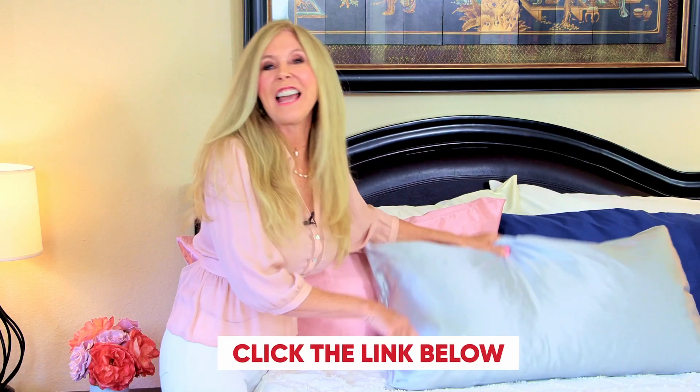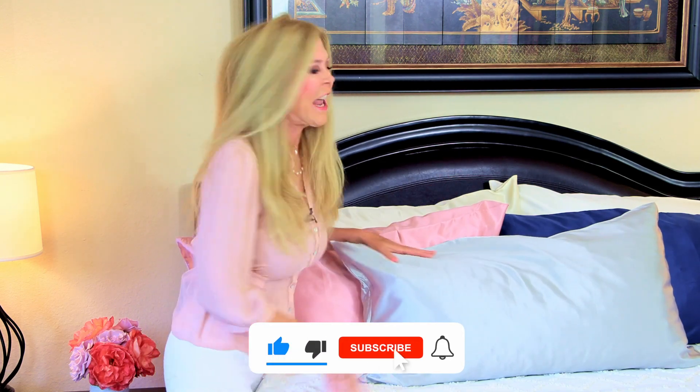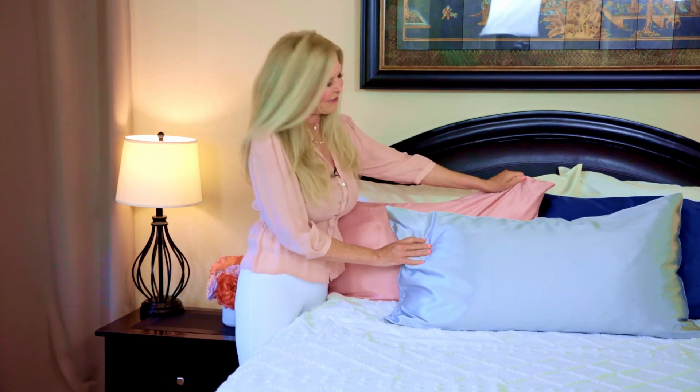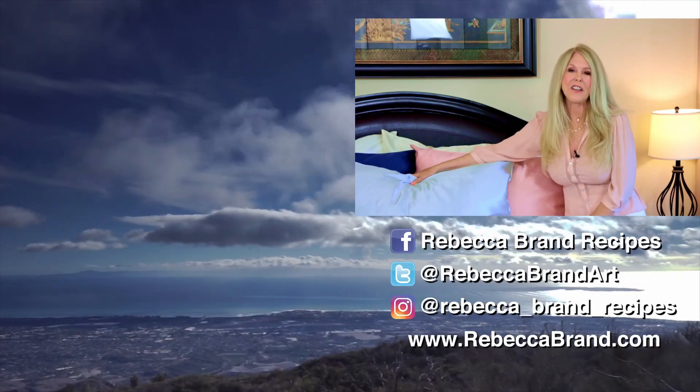Click the link below to get your Taft's Home Silk Pillowcases. I'm Rebecca Brand — thanks for watching this video. I hope you subscribe to my channel and ring the bell to get notified of my next video. Let's keep making great recipes in life — and this is a recipe for really sweet dreams with the most ultra quality of pillowcases. Bye! If you like this video, here's some more on home decor right over there.